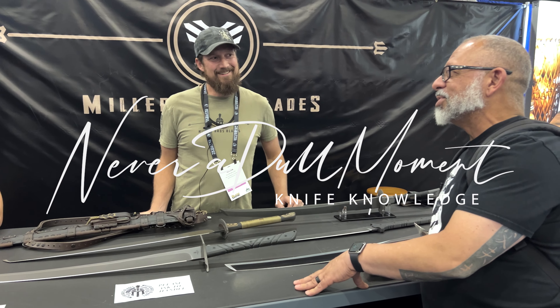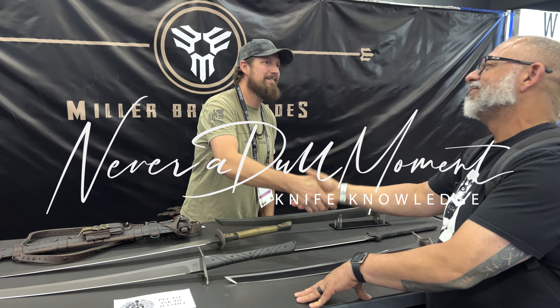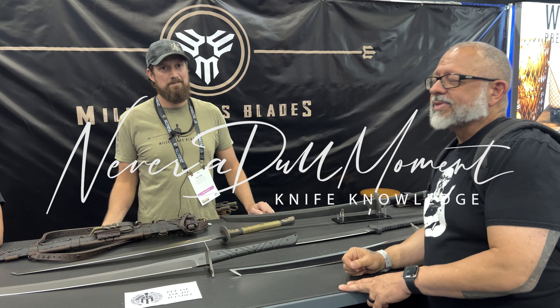I could see myself going to an HOA meeting with one of these to negotiate some terms. We appreciate your time — this was definitely not a dull moment. Good luck at the show, and stay with us for more content from the 2023 Blade Show!